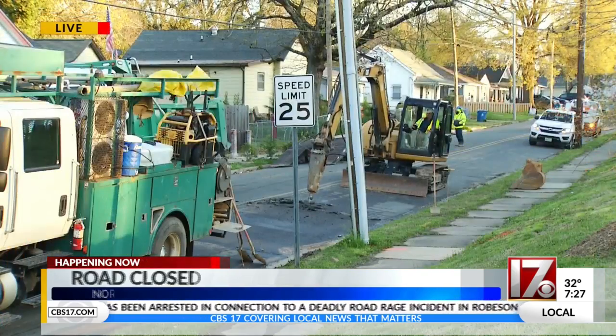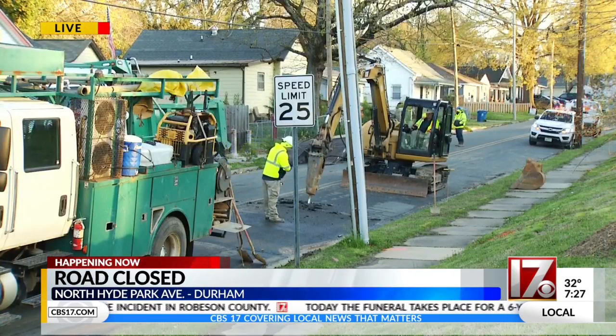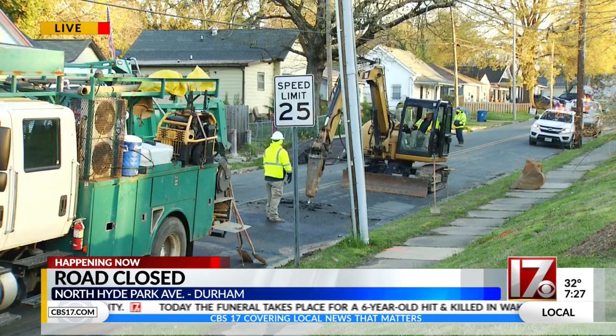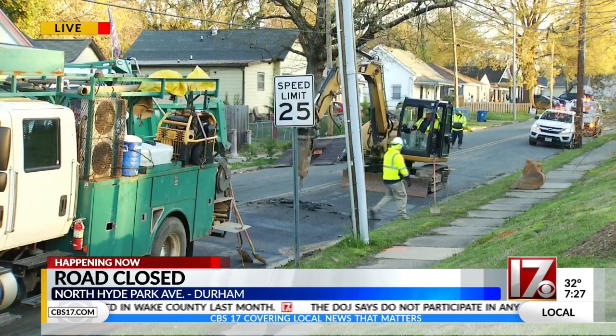Want to go live right now to Durham. Look at this kind of a mess. North Hyde Park Avenue right near Holloway Street. Yeah, this stretch of road is shut down. You can see crews right there working on what we're told is a repair to a water main.